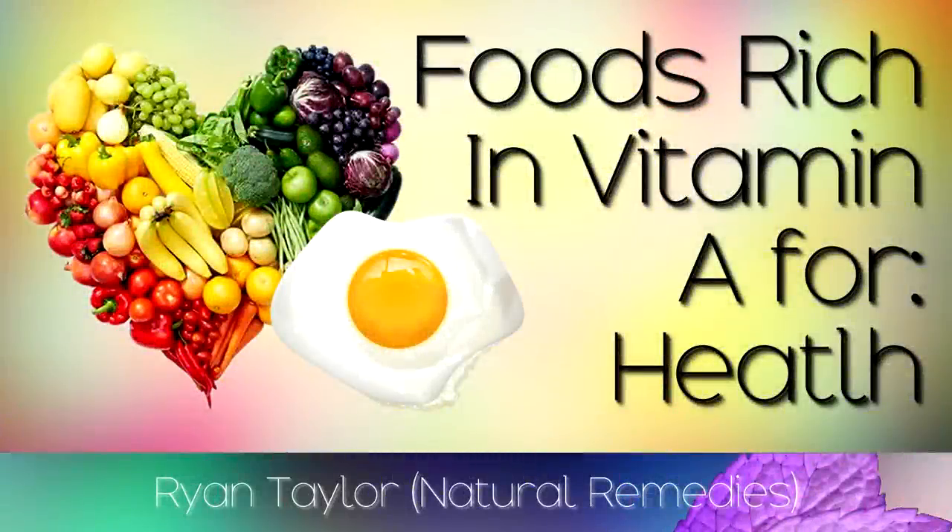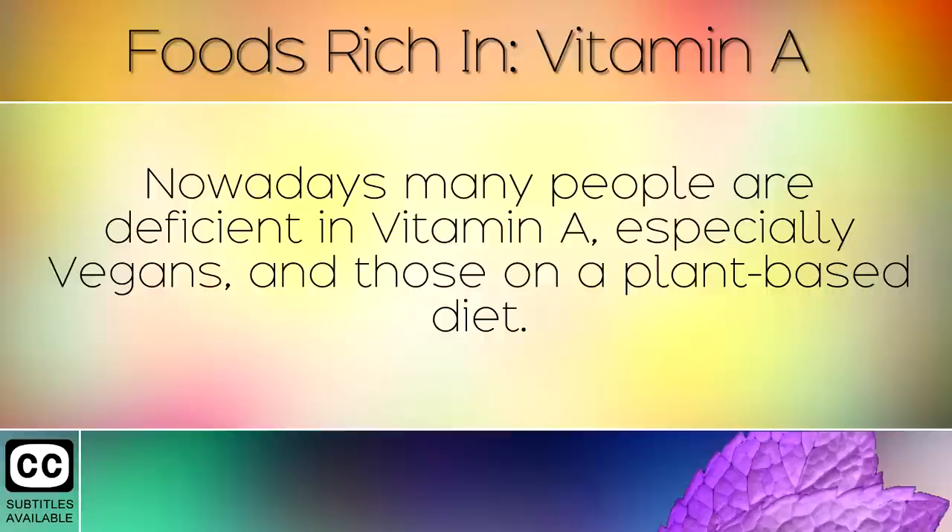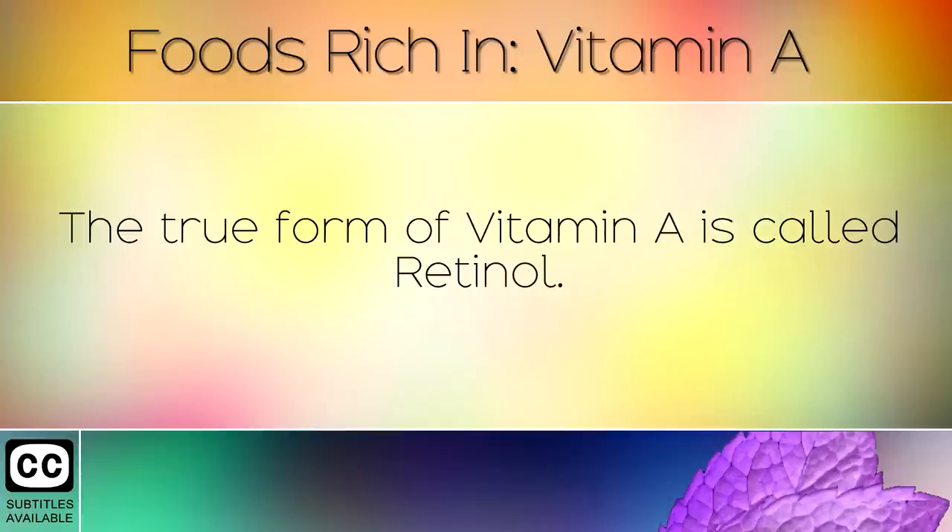A list of healthy foods rich in Vitamin A. Nowadays many people are deficient in Vitamin A, especially vegans and those on a plant based diet. The true form of Vitamin A is called retinol.